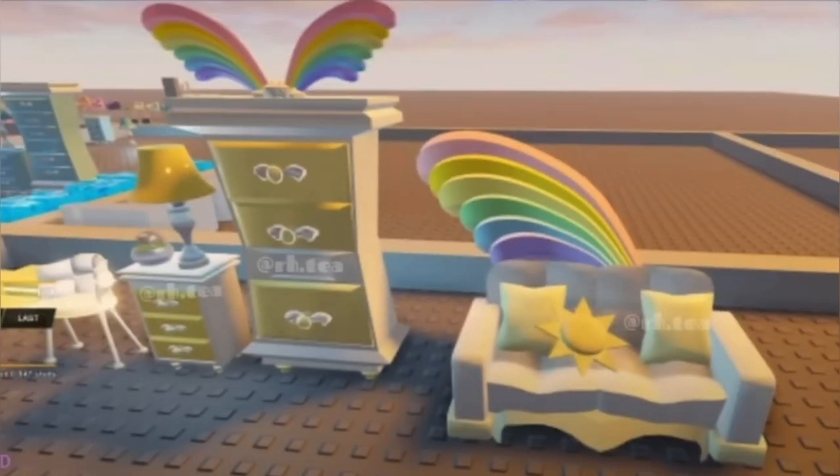Here is some more light themed furniture. We have this pretty sun bed with a pretty sun pillow and a rainbow coming out of the side. We've got this little dresser or wardrobe thing up there with some yellow doors and then more rainbow. A nightstand with a pretty lamp and then it looks like a little cloud chair over there in the corner.